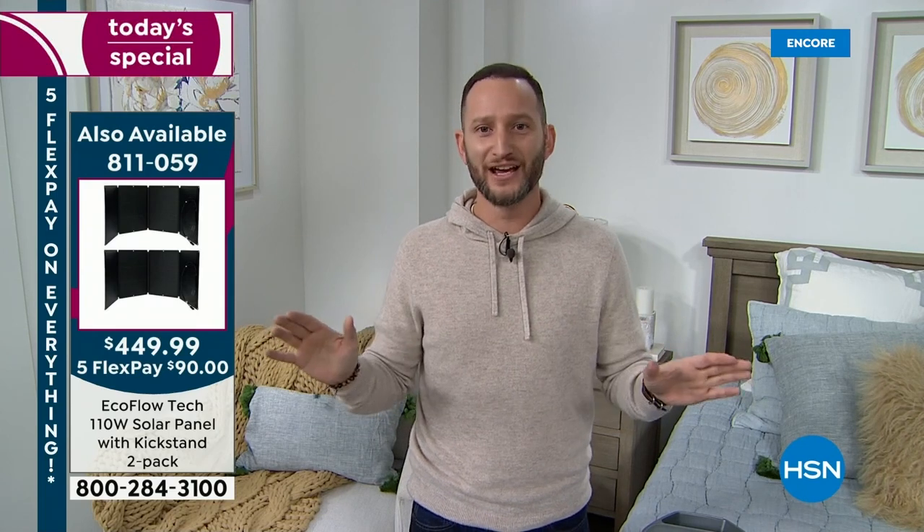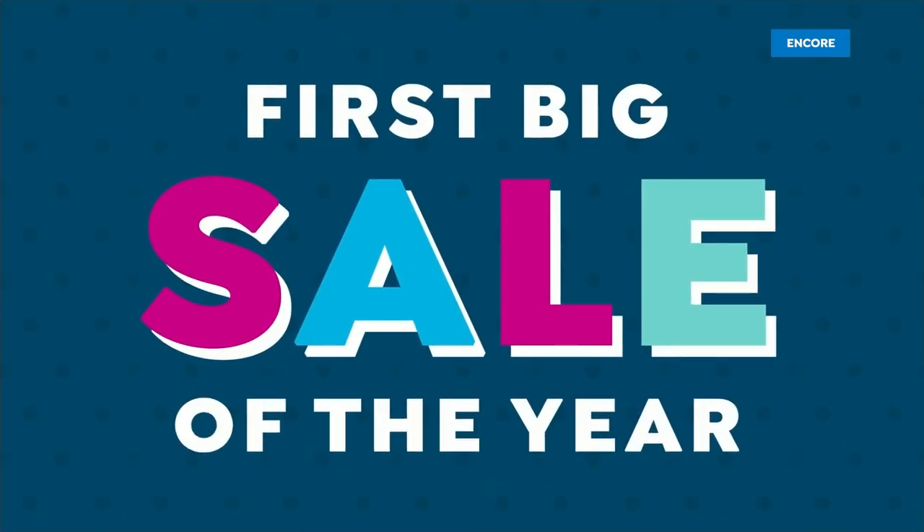Whatever you have for your needs — whether it's an emergency or for entertainment — this is an investment for all of that. It's time at the beginning of the year to say: this year I will be more prepared. I'm going to make sure that we are safe and secure in the face of a blackout, a power outage, or a natural disaster.